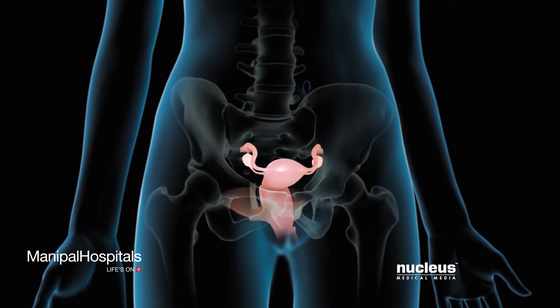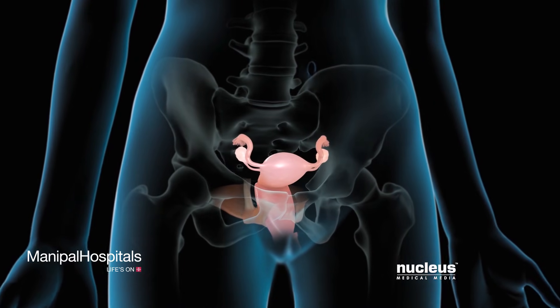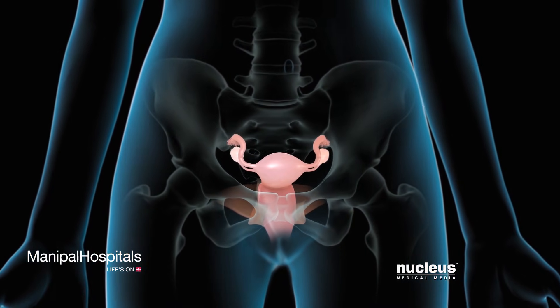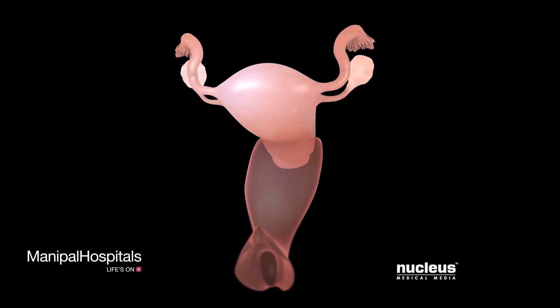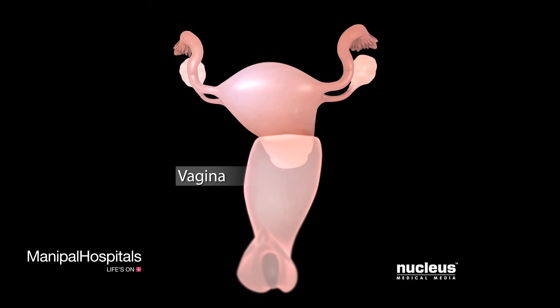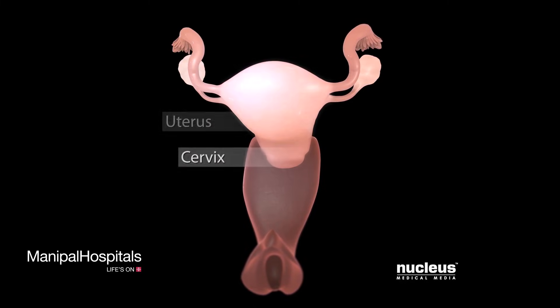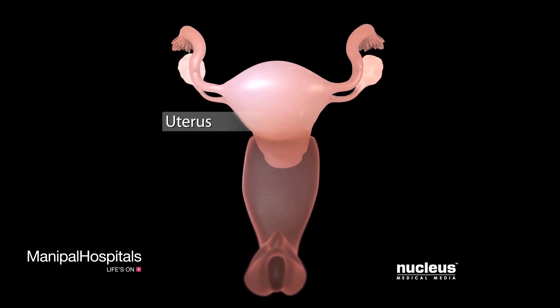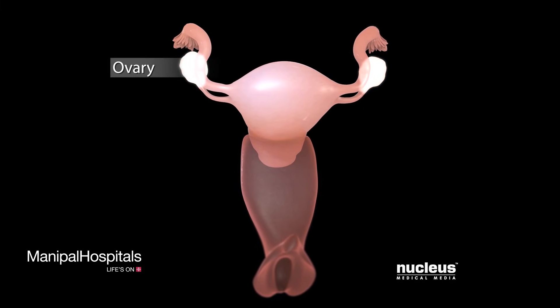If you are a female and have certain problems with your reproductive organs, your doctor may recommend a robotic hysterectomy to remove your uterus. Your reproductive organs include your vagina, cervix, uterus, fallopian tubes, and ovaries.